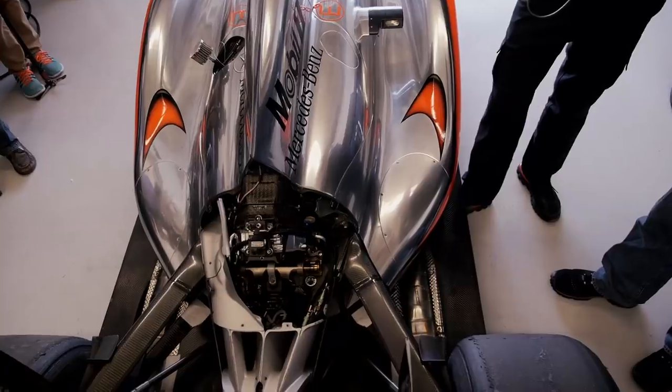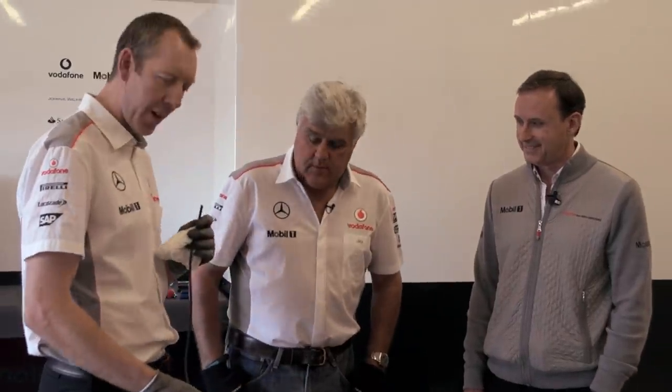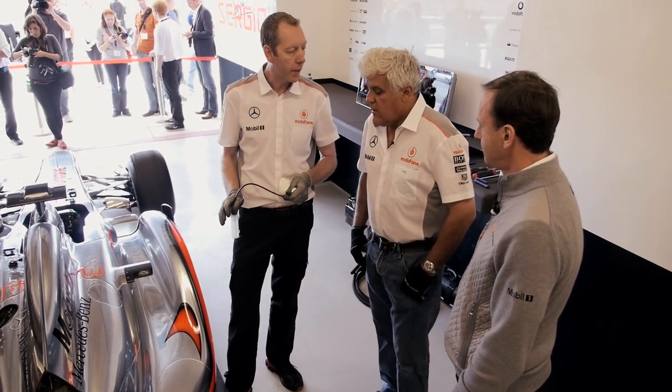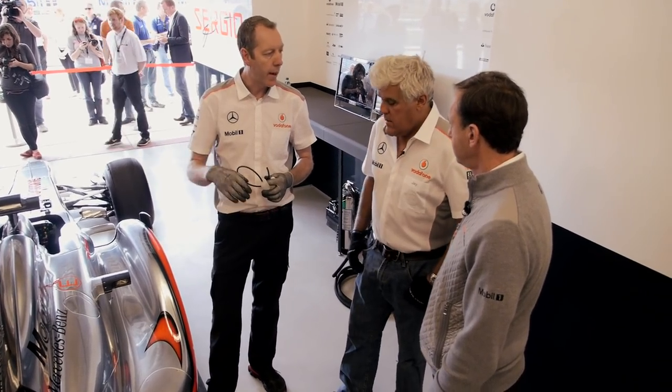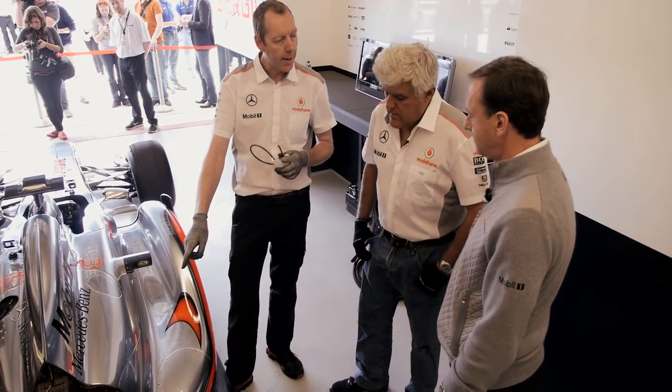We can actually do that right now. At the end of every session at a Grand Prix weekend, we take a sample of gear oil and a sample of engine oil, and our engineers from Mobil can analyze this small sample — it's like a health check for the gearbox and the engine. We monitor it throughout the weekend and throughout the life of the gearbox. What we're going to do now is take some oil out of the gearbox tank.